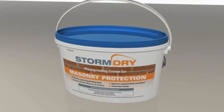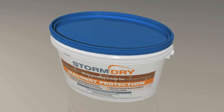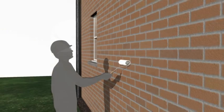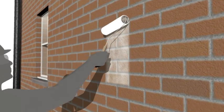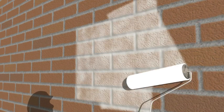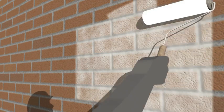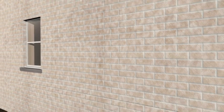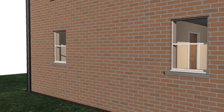Storm Dry is supplied in five-litre tubs, which typically cover 25 square metres of masonry each. Application can be carried out with a brush, roller, powered roller, or by airless spray. The white cream is applied, and covered areas are easy to see; the cream then sinks in, penetrates the brickwork, and becomes colorless.